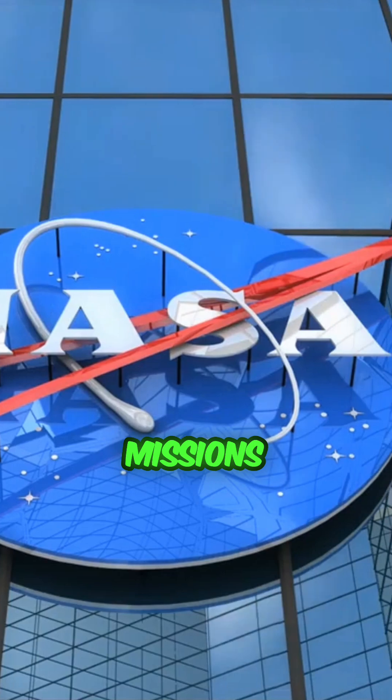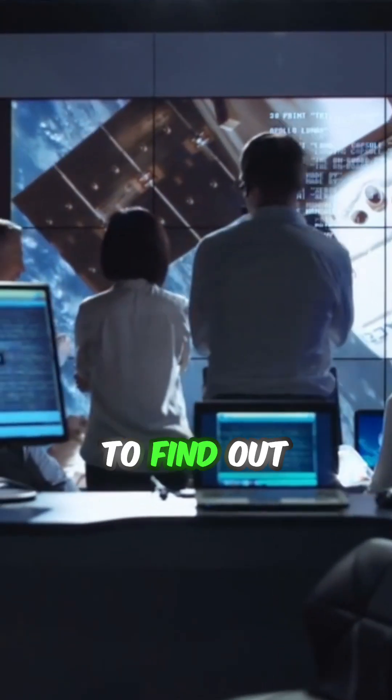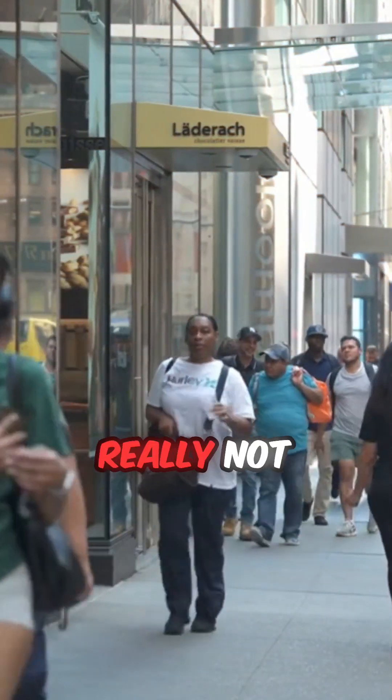NASA is already planning missions like the Europa Clipper, set to launch soon to find out if we are really not alone.